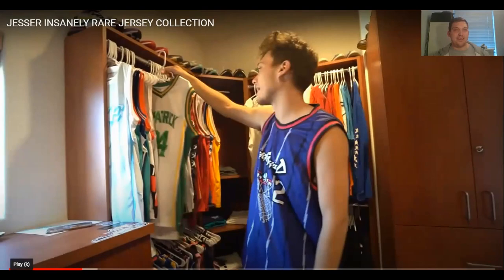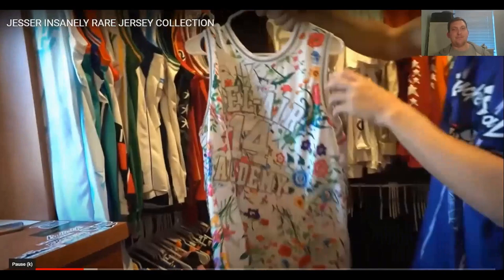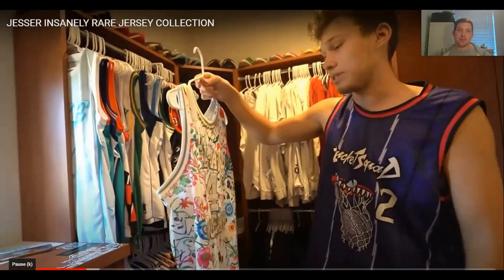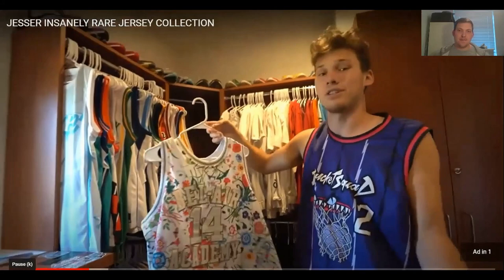Speaking of that website, he also got a Bel Air Academy jersey — Will Smith, Fresh Prince of Bel Air. Doesn't that jersey just scream the summer? Imagine wearing that in the summer. One of his all-time favourite shows — he's seen every episode. He loves the flowers on it; it's very flashy, very outgoing. It's just a vibe. You don't have to hoop — you can just vibe in this one.